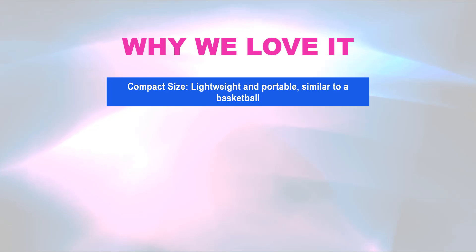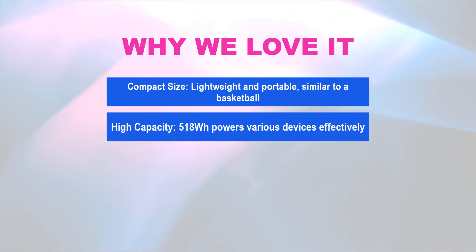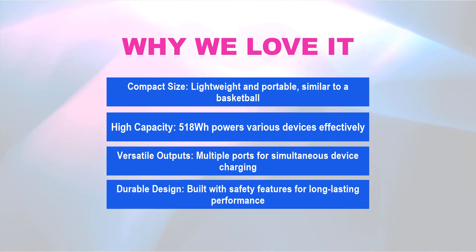Why we love it: Compact size — lightweight and portable, similar to a basketball. High capacity — 518WH powers various devices effectively. Versatile outputs — multiple ports for simultaneous device charging. Durable design — built with safety features for long-lasting performance.